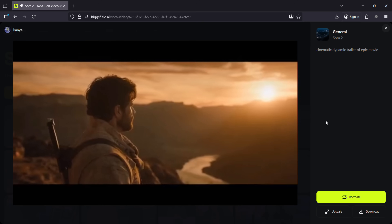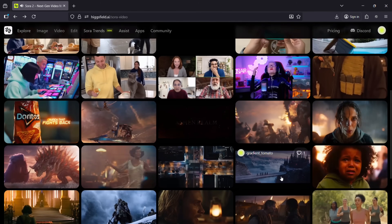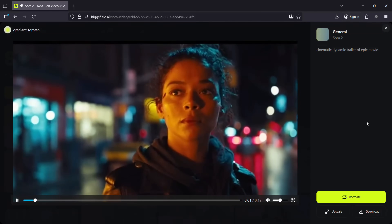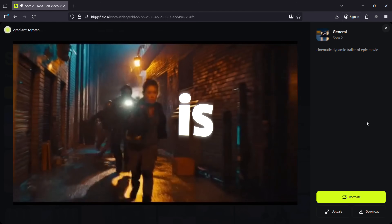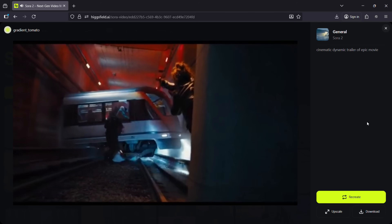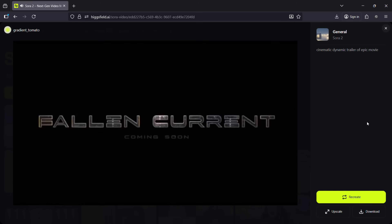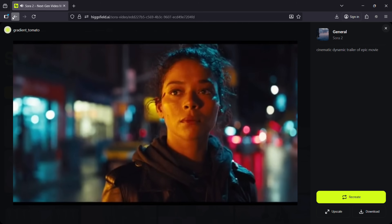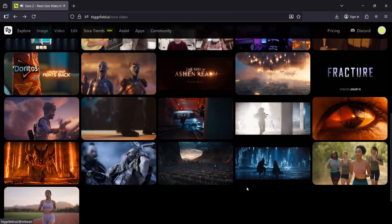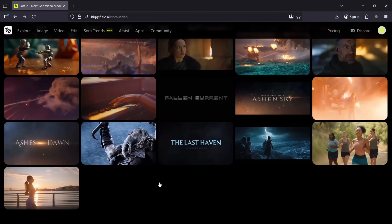That's all for today, guys. Thank you so much for watching. Hicksfield is also running the biggest challenge ever on Instagram — hashtag Hicksfield Sora is live. You can win $6,000 for the most viral entry, plus $250 each for the top 20 videos. There are guaranteed prizes as well. The details are available in the description of this video, so check it out.